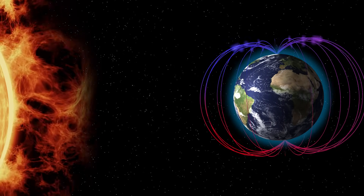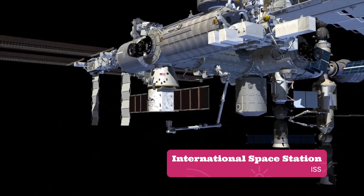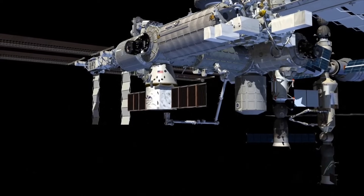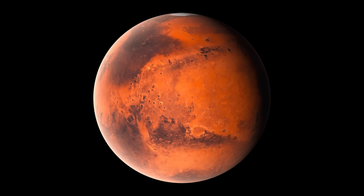As humans spend more time in space and expand our reach beyond low Earth orbit, detecting space weather is going to become a solar system-wide enterprise — not just forecasting conditions at Earth, but for astronauts in transit to the Moon or Mars. Space weather is going to be a critical capability for supporting those operations safely and successfully.